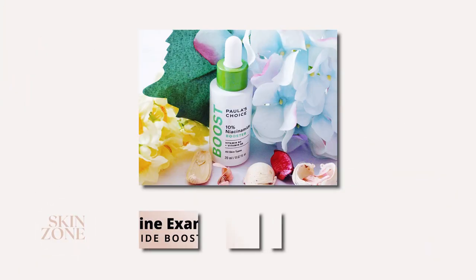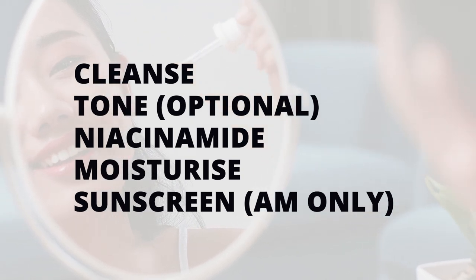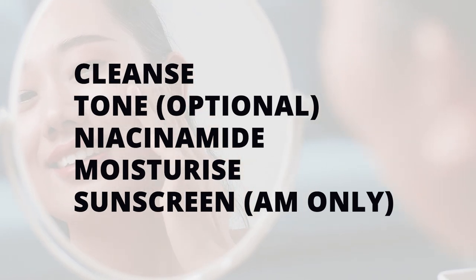Here is an example of a skincare routine with niacinamide. Start by cleansing your face — you have the option of using a toner afterwards. Apply the niacinamide serum, then finish with moisturizer and sunscreen if you're using niacinamide during the day.